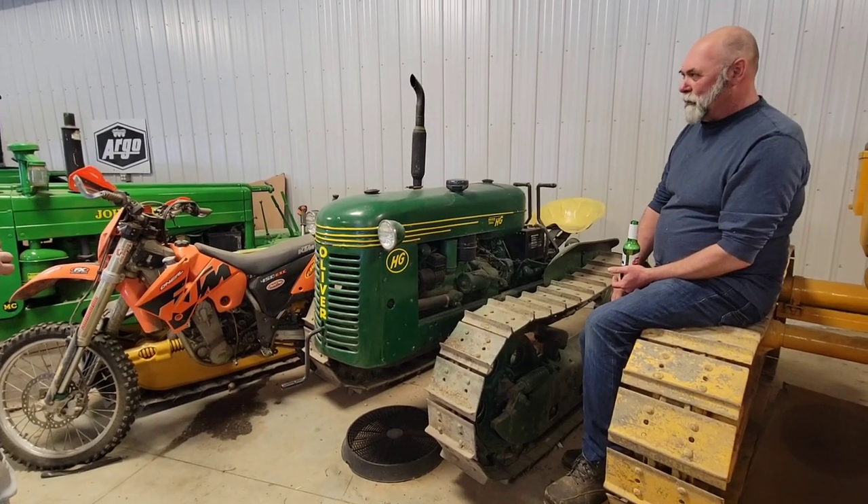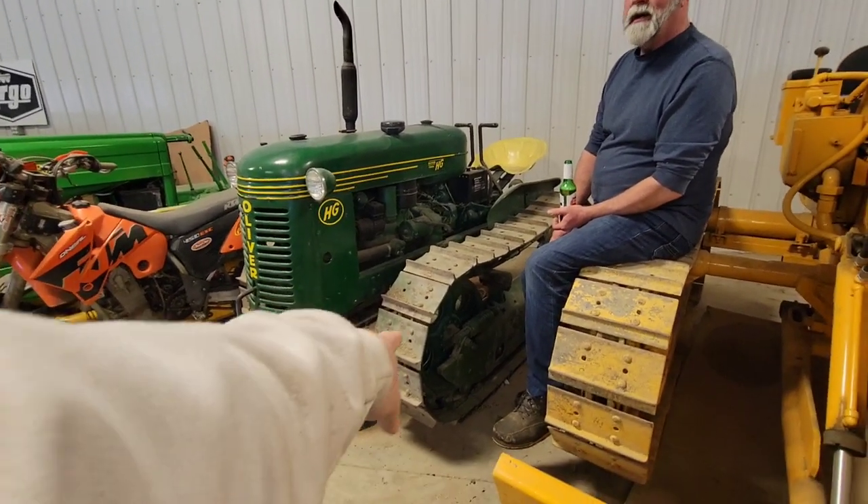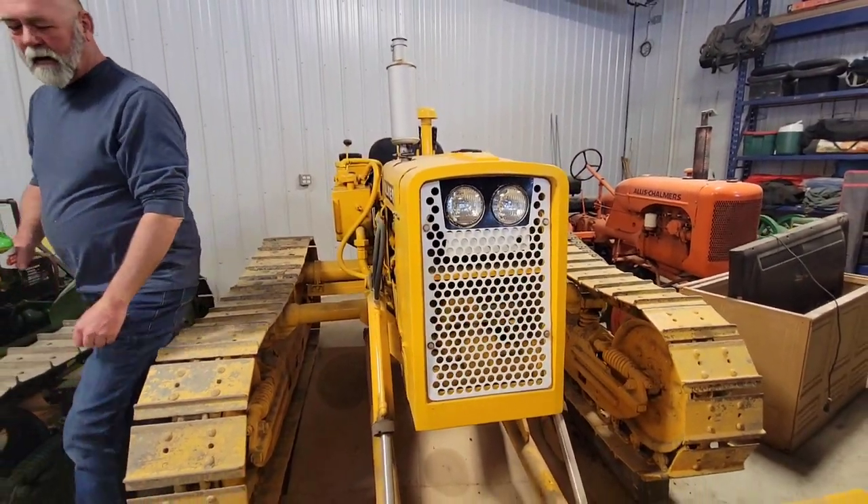All these run? All the front ones, yeah. Do you use them or are they just display pieces? Oh, you clearly have driven this one already. Oh yeah, I've used this one a fair bit, pushing dirt.